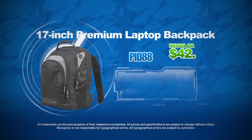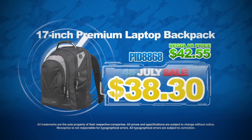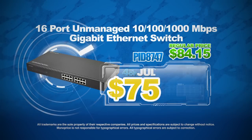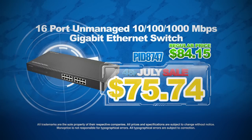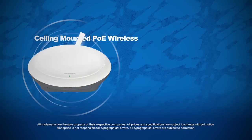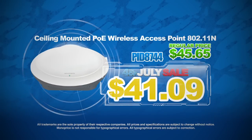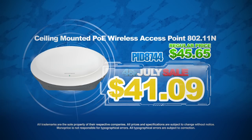Carry everything you want with this 17-inch premium laptop backpack for the low price of $38.30. Look at this 16-port unmanaged gigabit ethernet switch for only $75.74. Or this ceiling-mounted 802.11n wireless access point with power over ethernet support for only $4.109.